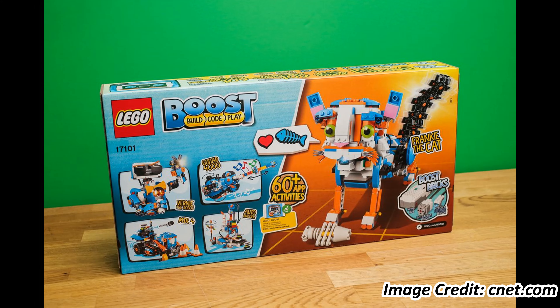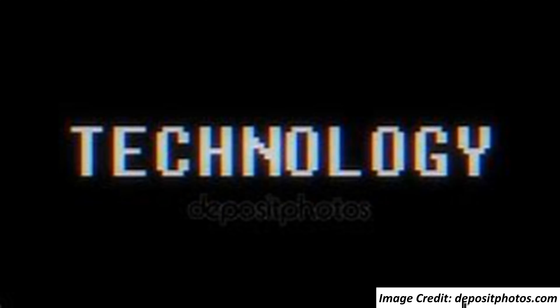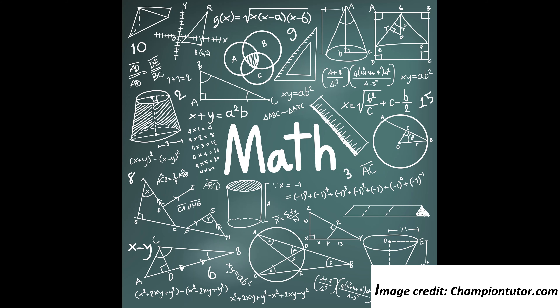During these lessons, we will teach you all about robotics and STEAM, which stands for science, technology, engineering, art, and math.